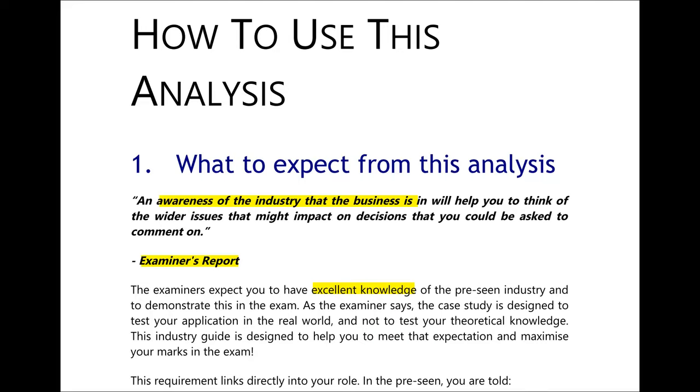The case study is designed to test your application of knowledge in the real world, not theoretical knowledge. This industry analysis is designed to help you meet that expectation and maximize your marks in the exam.